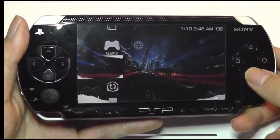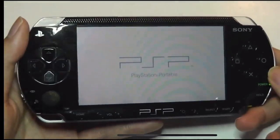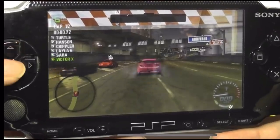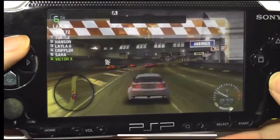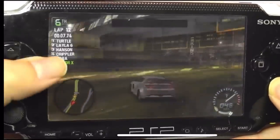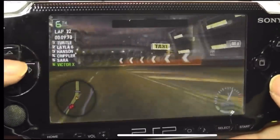Here's another disc — this is Need for Speed, so it's a game. We can see what the experience is like loading back one of these titles. This really was the best that portable gaming could offer from a console made over 15 years ago. Some of the frame rates here are interesting, but this is what we had.